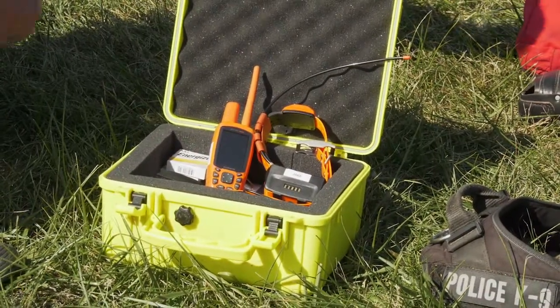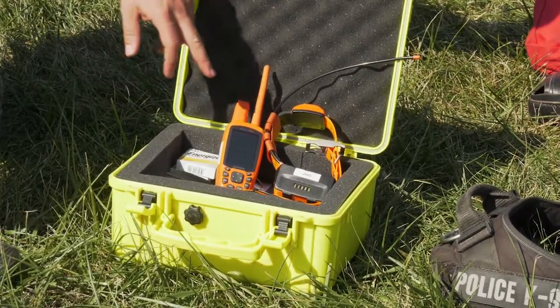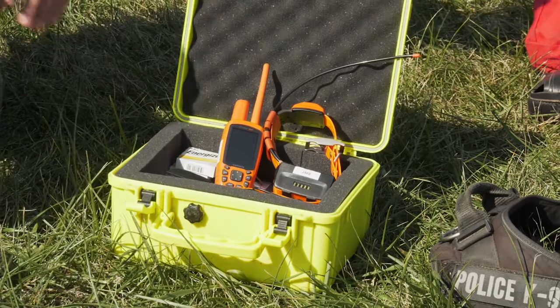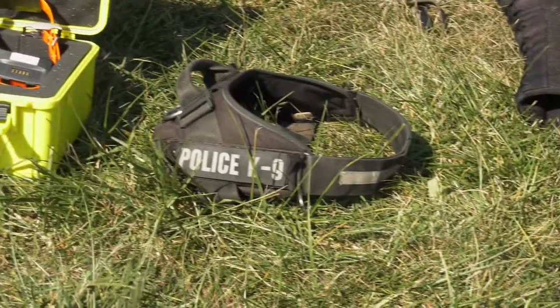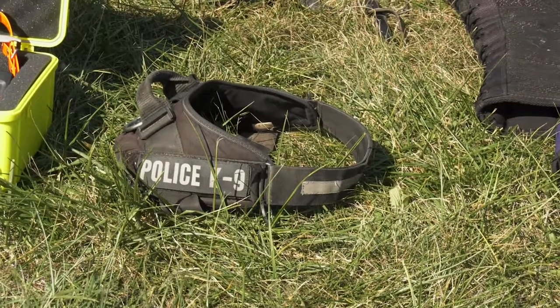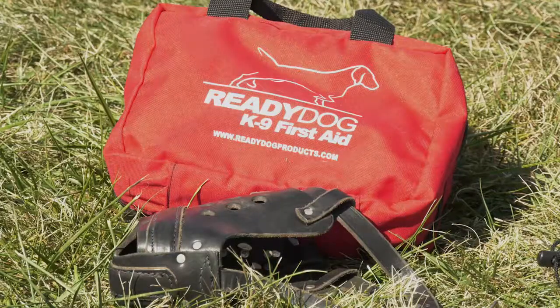Here we have a GPS collar with a transmitter and a receiver — one for the handler and one for the dog. We use these very often with search and rescue operations when we're looking for a missing person or a person in crisis. It helps us document all of our search areas. Here we have a tracking harness that we use on our dogs when we're tracking suspects.